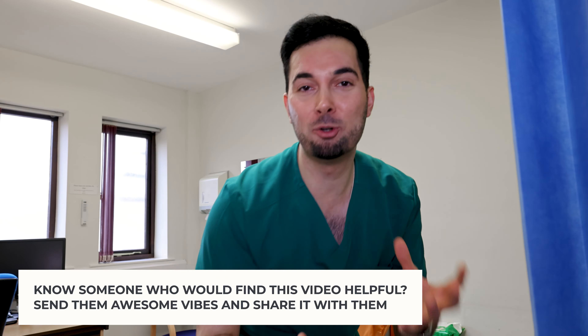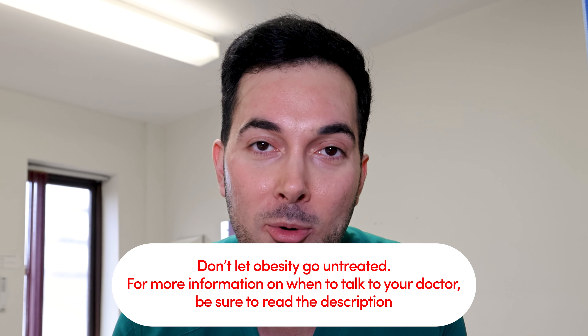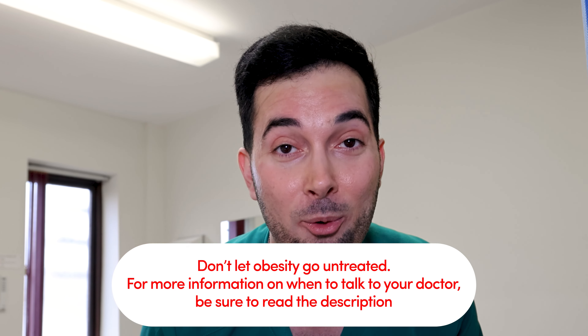Before starting any diet, please make sure to check your BMI to confirm that you actually are overweight and need to lose some weight, because you might not need to. Also, once you are at a healthy weight status, you can stop doing the Abraham diet and go back to your normal food portion sizes to maintain that weight.